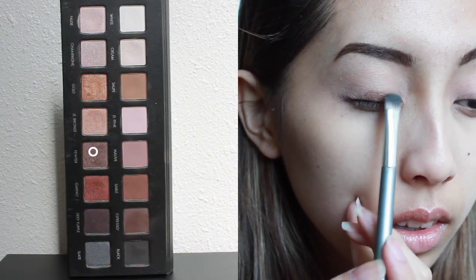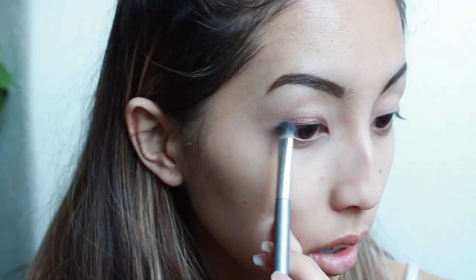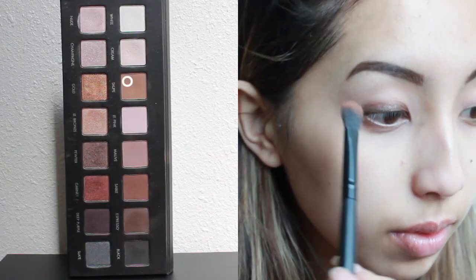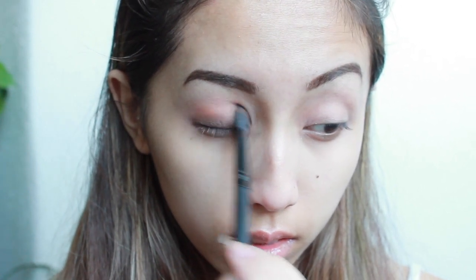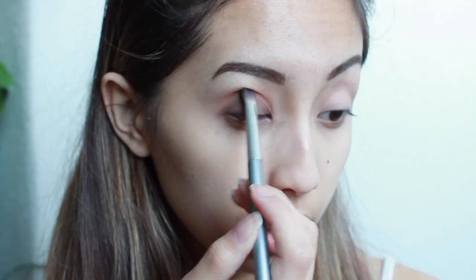The lid color that I'm using today is Pewter from the Lorac Pro Palette and I'm just placing that all over my lids using a flat shader brush. My crease and transition color is also from the Lorac Pro Palette and I'm using the shade Taupe. The eye look that I'm going for today is really warm and really bronzy, so I want to make sure everything is nicely blended since we're using shimmery and matte shadows.